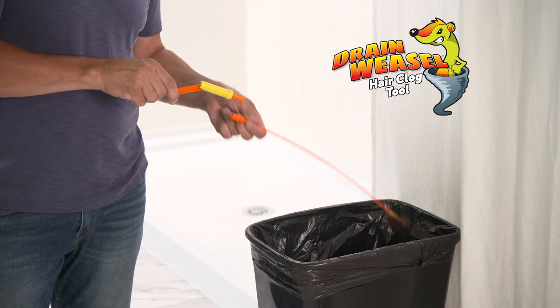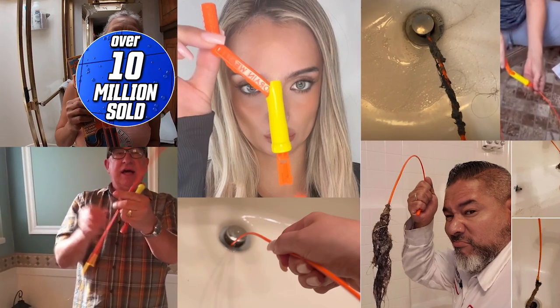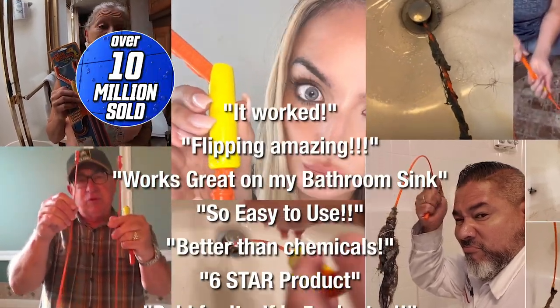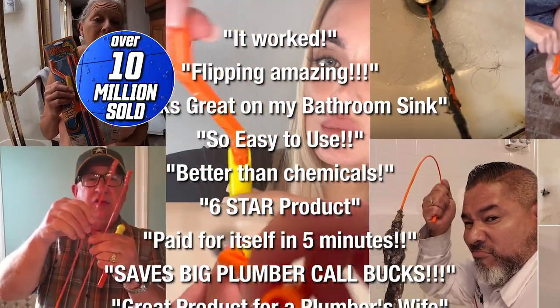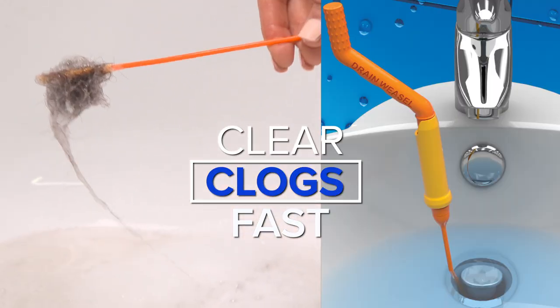The quick-release disposable wand gets tossed in the trash, instantly ready to replace with a refill. We've sold over 10 million Drainweasels — it's the best drain cleaning product ever. No costly chemicals. No costly visits from the plumber. Do it yourself with Drainweasel.